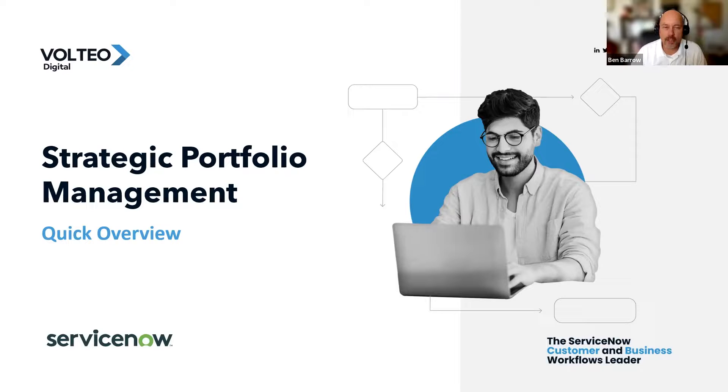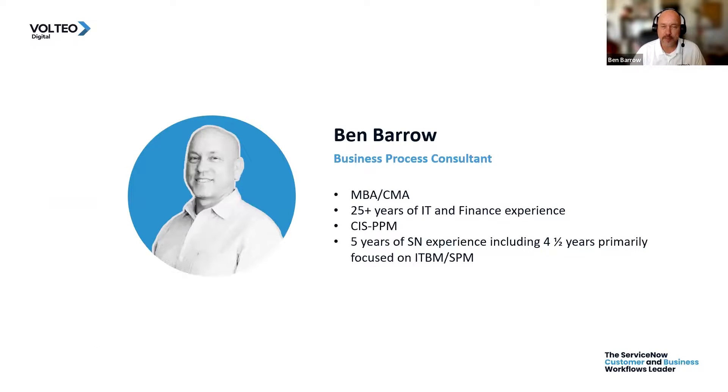Hello, everyone. Today we're going to be talking about strategic portfolio management in ServiceNow. My name is Ben Barrow, and I'm a business process consultant with Volteo Digital.